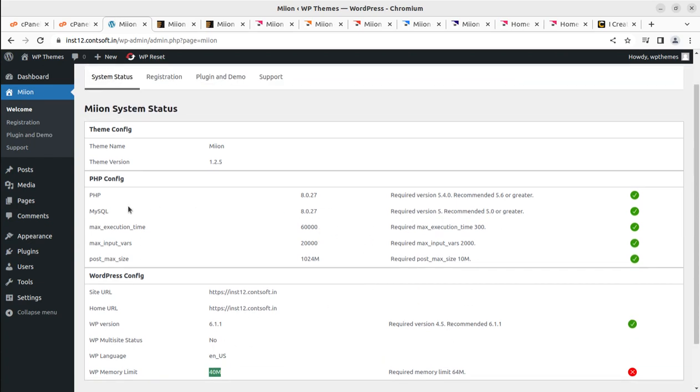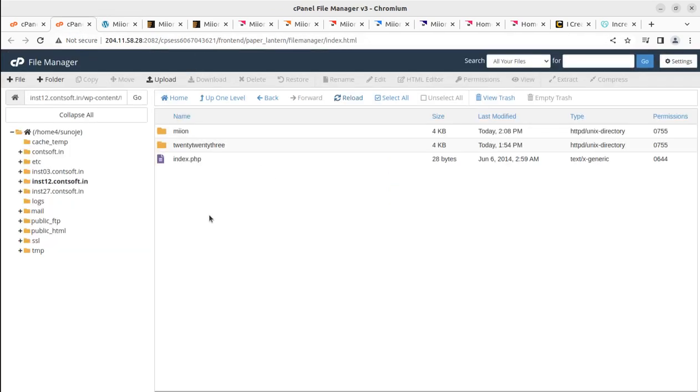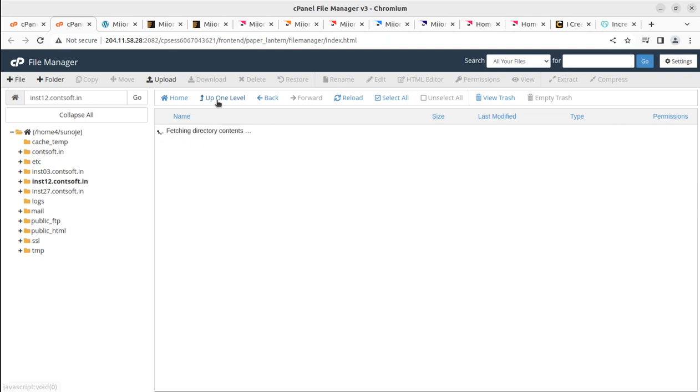I'm using PHP 8.0 and MySQL 8.0, and the maximum execution time is set correctly. The only issue is the WP memory limit, currently set to 40 MB — we need it to be at least 64 MB. To increase it, we just need to add a line of code to the wp-config.php file. Let me navigate up to find the WP config file.